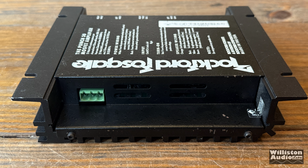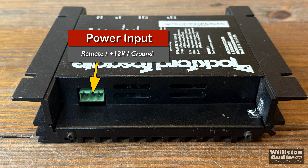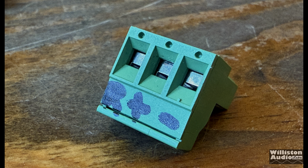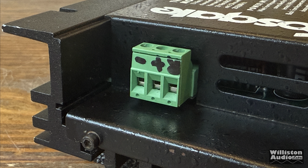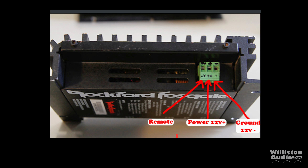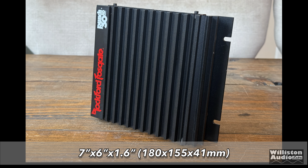On the other side of the amp, very simple: just one power input with remote, 12-volt, and ground via a removable connector — similar to some newer amps, but really small, only accepting about 14-gauge wire. I'll show a graphic explaining how it works. As far as dimensions go: 7 inches by 6 inches by 1.6 inches.